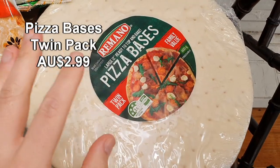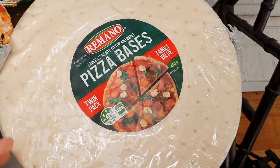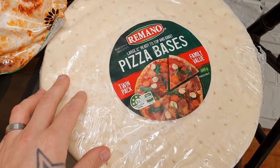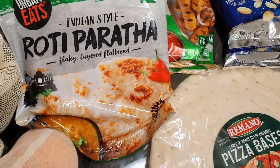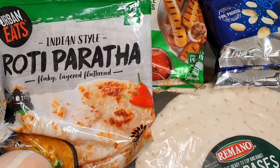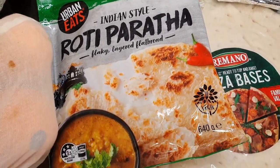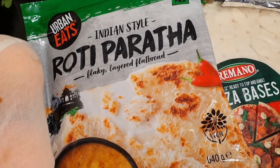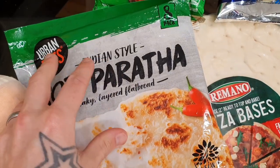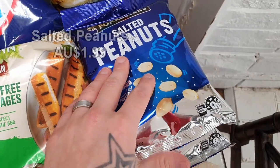First up from Aldi, we have a twin-pack of pizza bases — love making homemade pizza with the boys, especially in iso. We're going to be doing that as a cooking activity over the next six weeks. I was recently made aware of this roti bread by one of you guys — it actually says vegan on it, which is great. I'm going to have that with a curry. Also just two packets of salted pan snacks — a nice simple little snack.